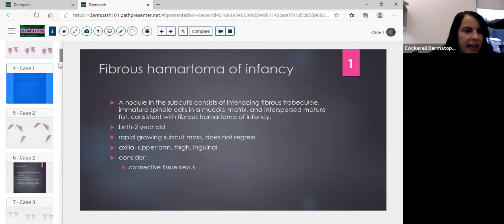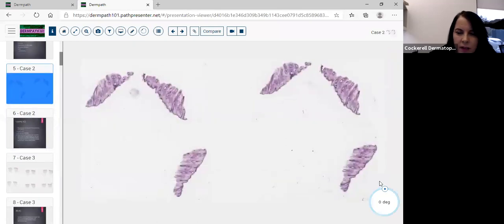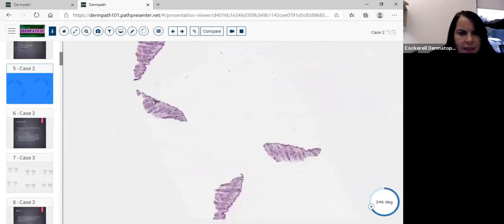The differential includes a connective tissue nevus, which typically shows much more collagen — it's a collagenoma, also called a shagreen patch. That was a pretty straightforward case. If you didn't know it was a child you might think about a DFSP because of that Swiss cheese pattern, but on higher power you don't see the storiform pattern or the denser cellularity typical of DFSP, which steers you away.